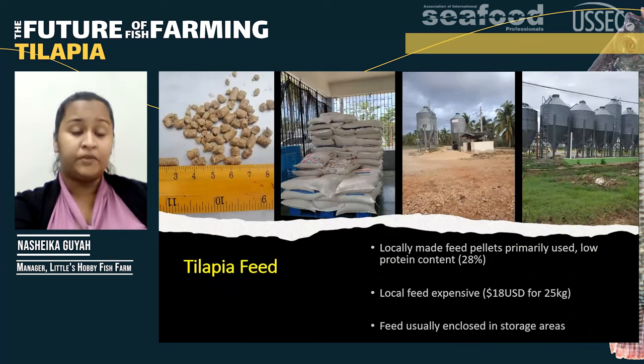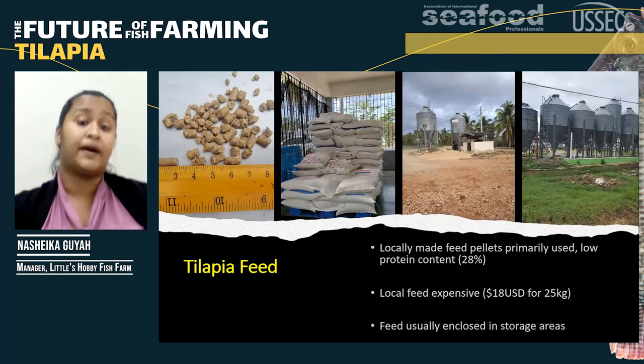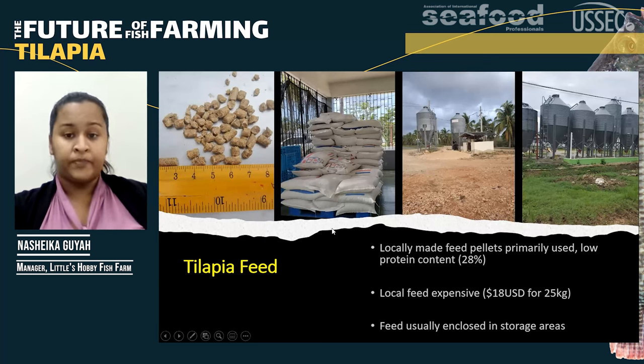With regards to tilapia feed, we use tilapia pellets or crumble. It's a locally made feed; however, the problem is it has a low protein content — 28% to be precise. The local feed is very expensive, working out to approximately $18 US per bag. It can be sold via retail in bags or trucked to each farm, and the larger farms have storage units for the feed.